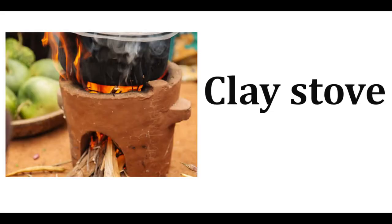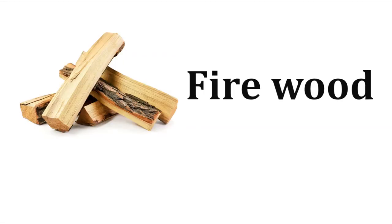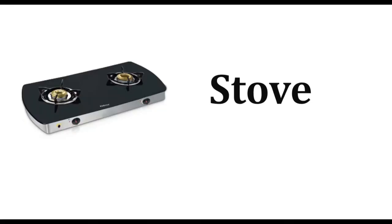Plastic basket, wire bag, jute bag, clay stove, kerosene stove, firewood stove, oven.